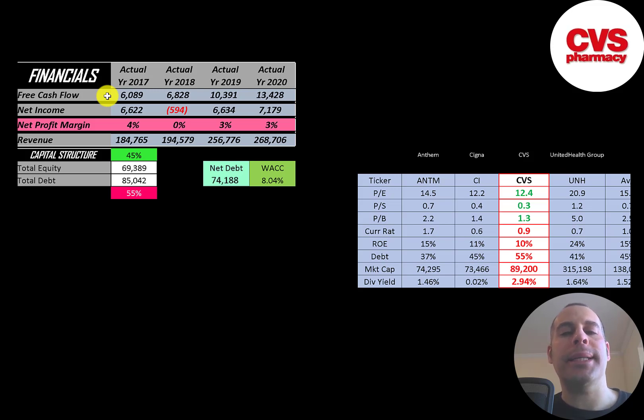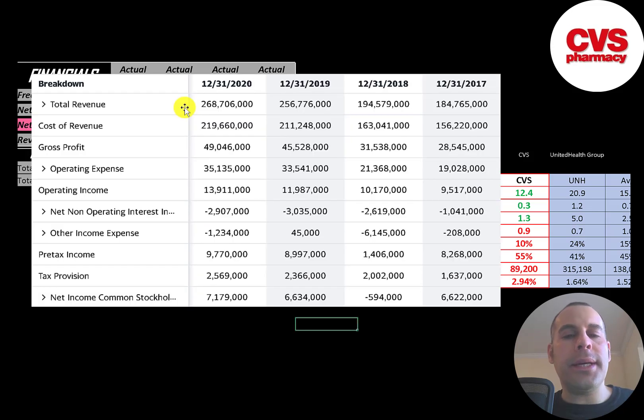Free cash flow is cash flow from operations minus capital expenditures. They've been doing a really good job growing their free cash flow from $6 billion all the way up to $13 billion. Net income is the profit and loss on the income statement — it's revenue minus expenses — and that's pretty steady; it was negative in 2018. Revenue is sales for the company and that's also growing a lot, from $180 billion to $270 billion.